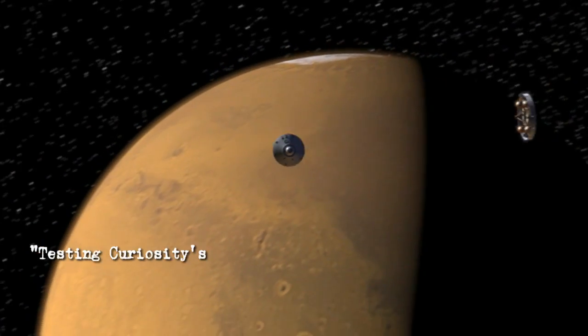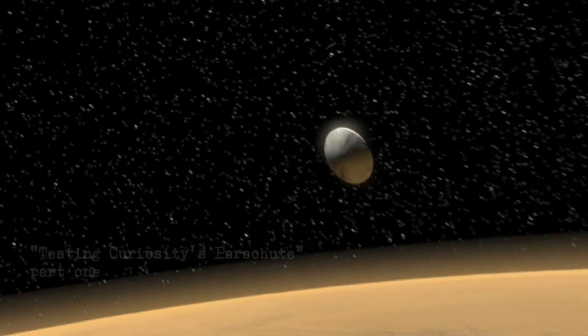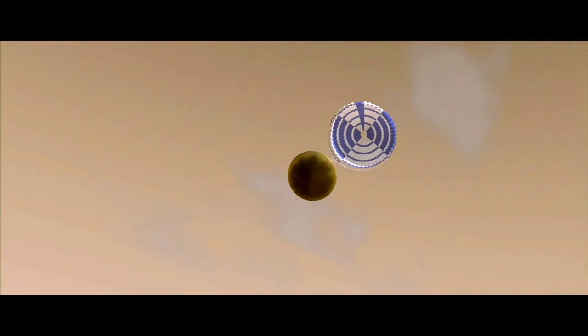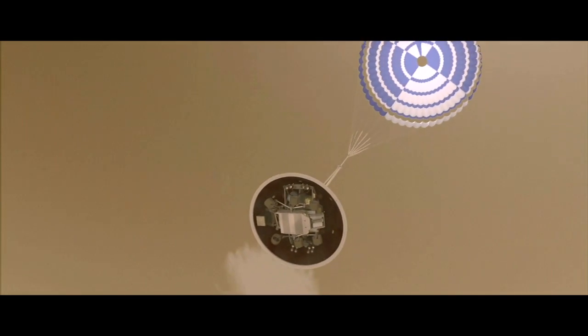When the MSL spacecraft hits the atmosphere it's going very fast. Fortunately, the heat shield through friction with the atmosphere absorbs 98 percent of all that energy, so we start off at 17,000 miles an hour and we can slow down to about 1,000 miles per hour. That's the point where we have to open up the parachute. The problem is on Mars the atmosphere is so thin that even at 1,000 miles per hour we're not generating that much force, so we need a really really big parachute.